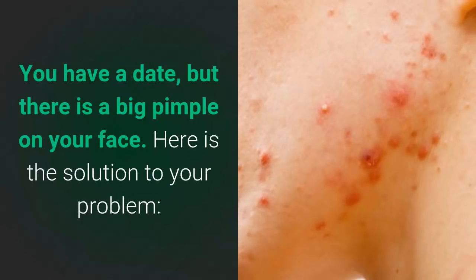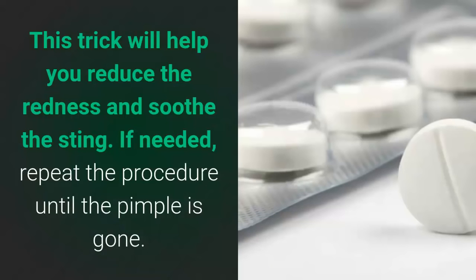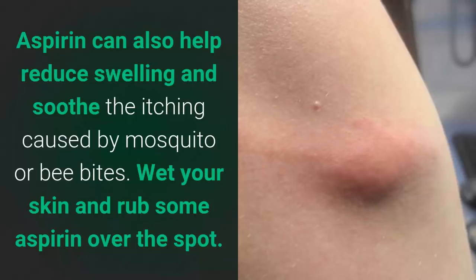Number 2: dries up pimples. You have a date but there is a big pimple on your face? Here is the solution — crush one aspirin and mix it with a bit of water, apply the mixture to the pimple and let it sit for a couple of minutes before washing it off with soap and warm water. This trick will help you reduce the redness and soothe the sting. If needed, repeat the procedure until the pimple is gone.